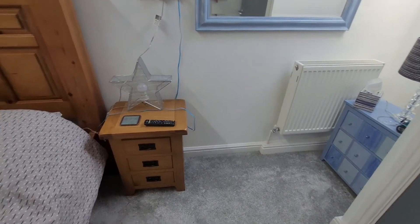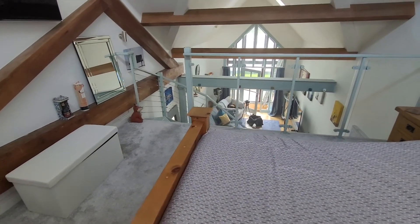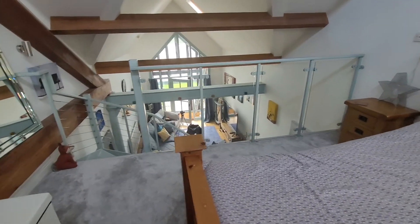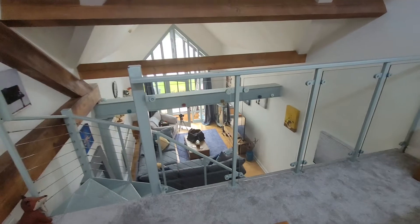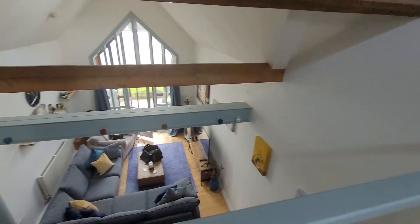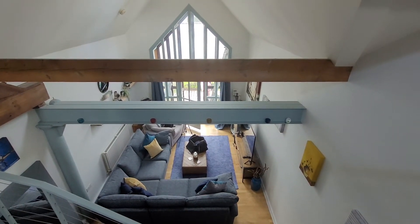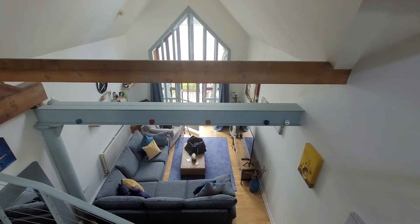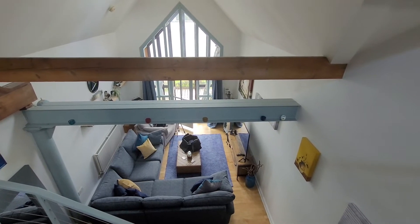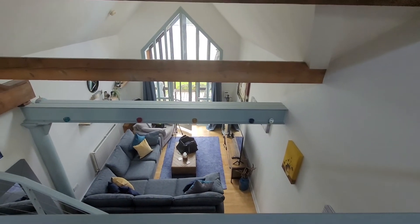Let's have a look over this mezzanine — it really is one of the great features of this property. We can see right through the property to those church-like windows at the entrance. And you can see just how nice, spacious, light, and airy this property is.